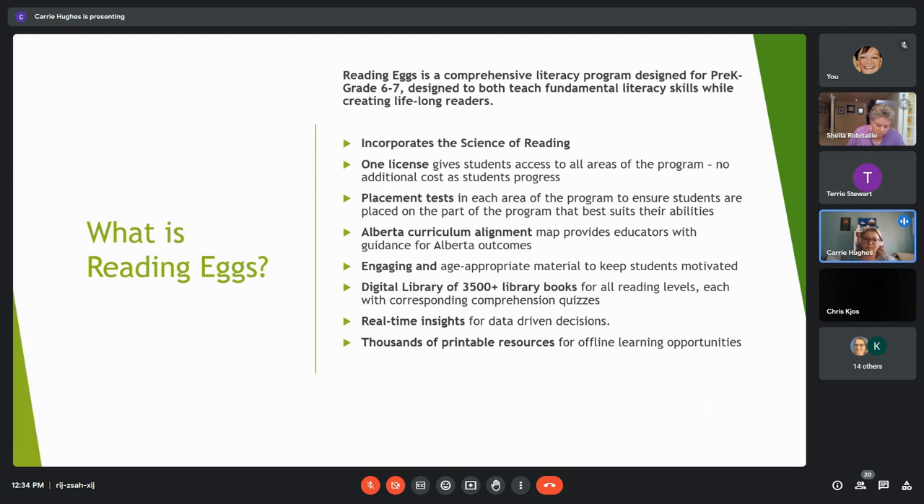The program really incorporates the science of reading, broken into four key parts. One license gives students access to all areas of the program, so you have cost certainty. Since students' learning isn't stagnant, the program grows with them. When a student logs in for the very first time, a placement test helps ensure they're placed on the part of the program that directly addresses their individual needs.